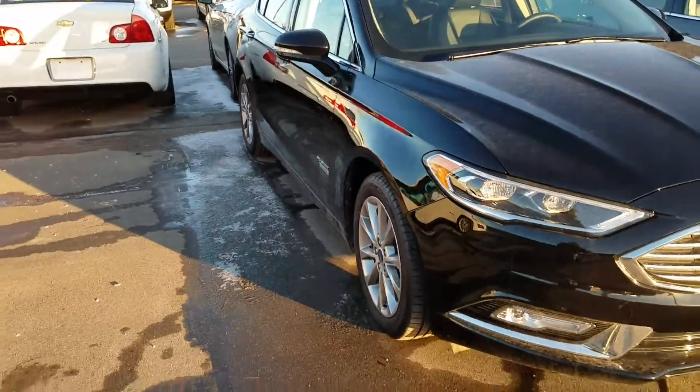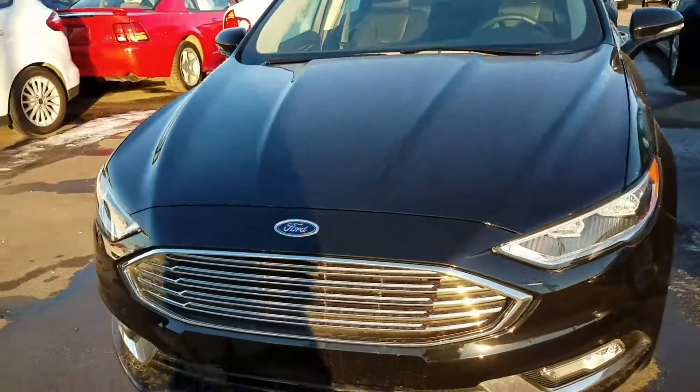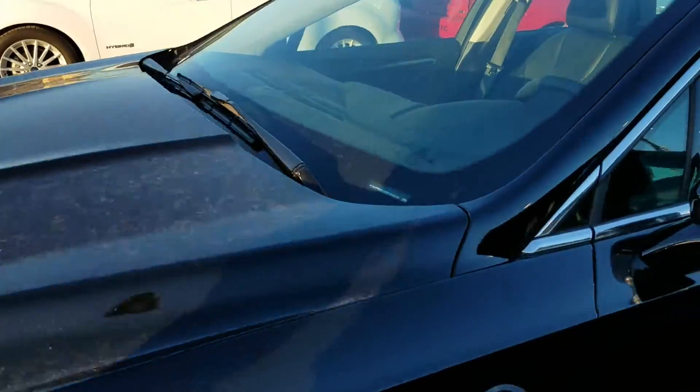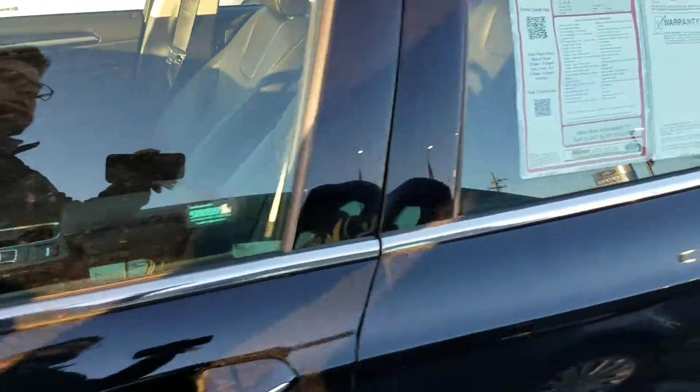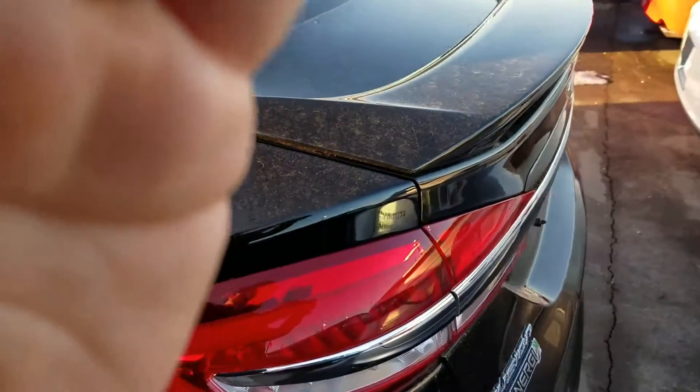Hey there, this is Josh over at Milnes Ford, and I have a 2017 Ford Fusion Energi here. It is black with black leather interior. It has 9,007 miles, the CVT transmission, and this is a front wheel drive Energi Titanium.